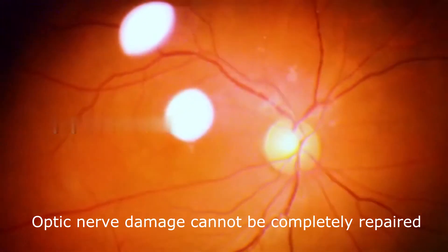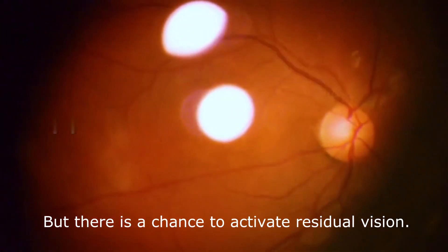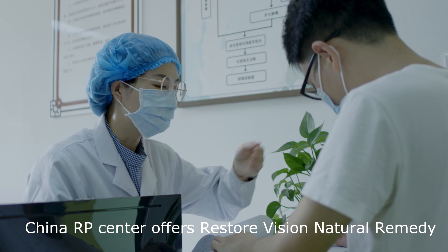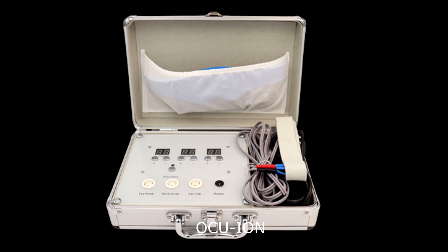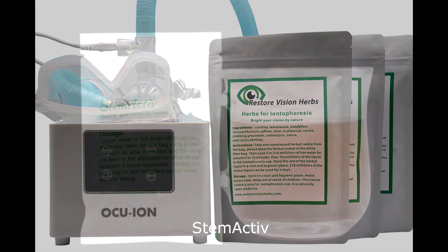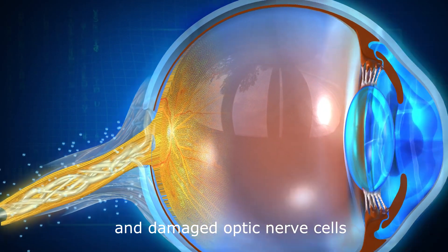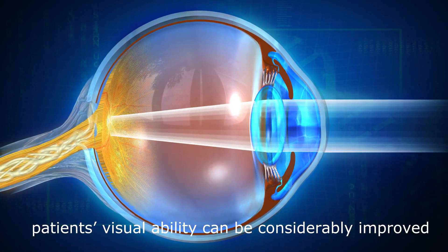Optic nerve damage cannot be completely repaired, but there is a chance to activate residual vision. China RP Center offers Restore Vision Natural Remedy, including AC Stim, Ocuion, and Stem Active. With targeted stimulation of the dormant and damaged optic nerve cells, patients' visual ability can be considerably improved.